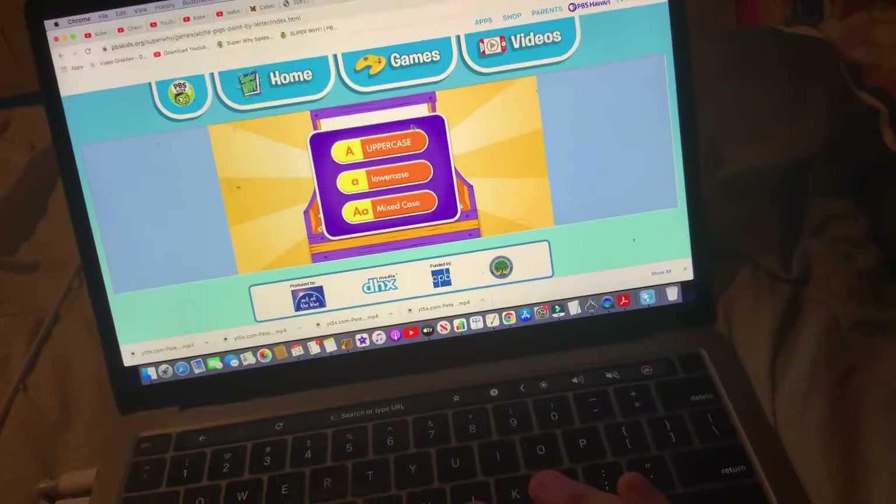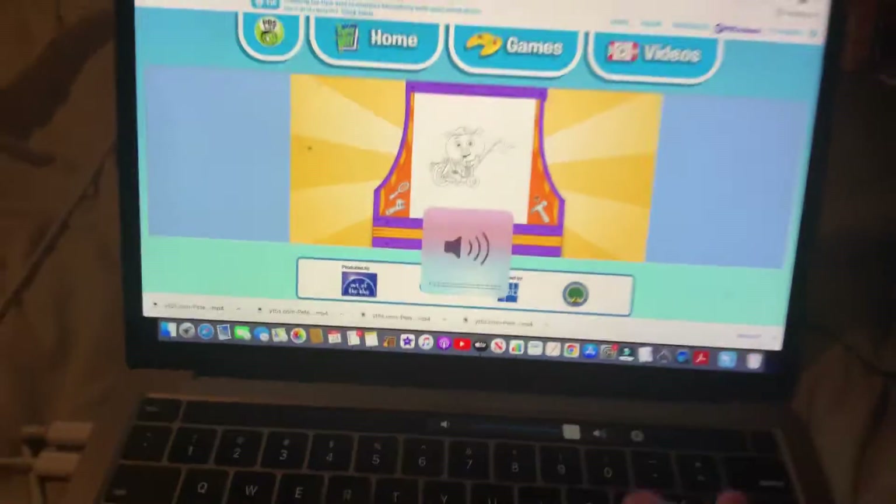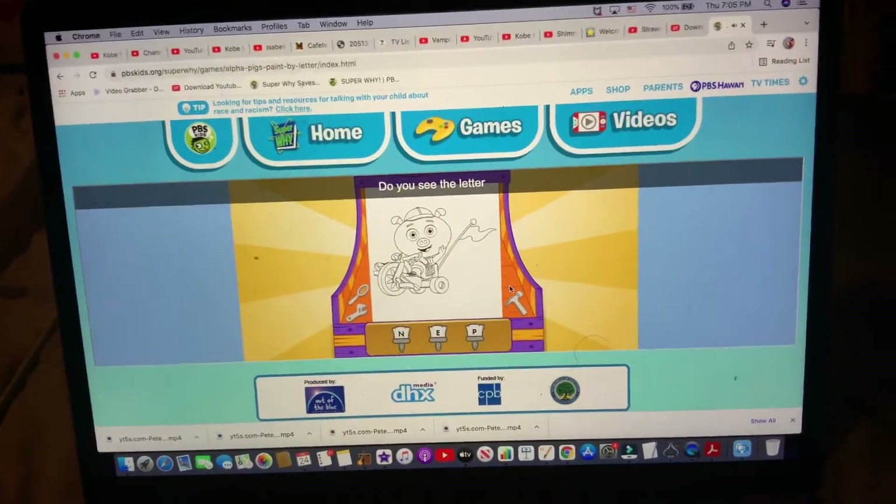How about pigs? Upper Cakes. Amazing choice.